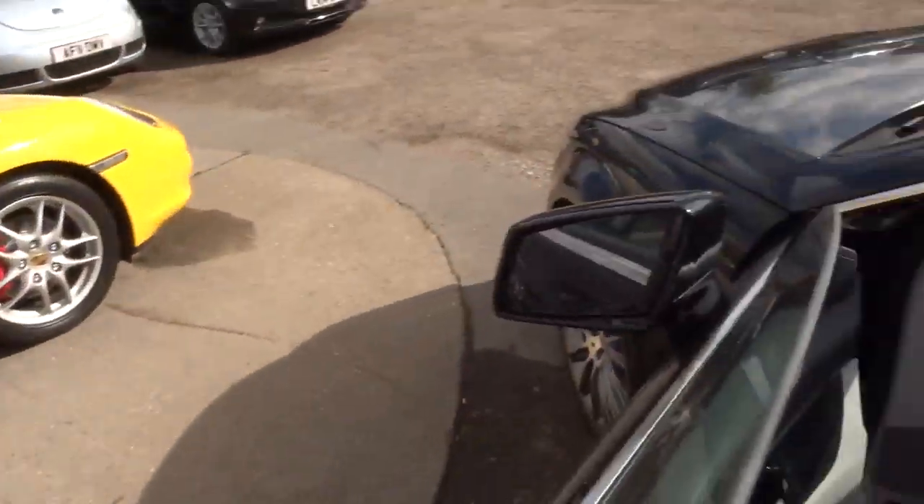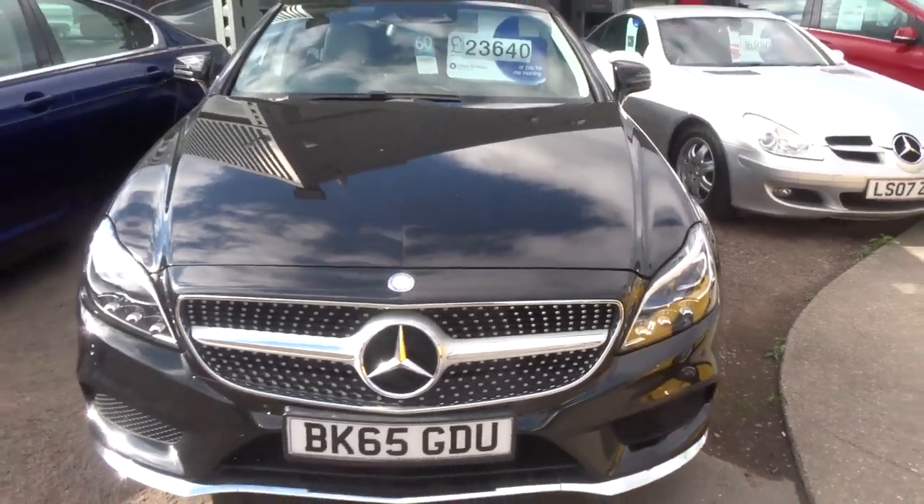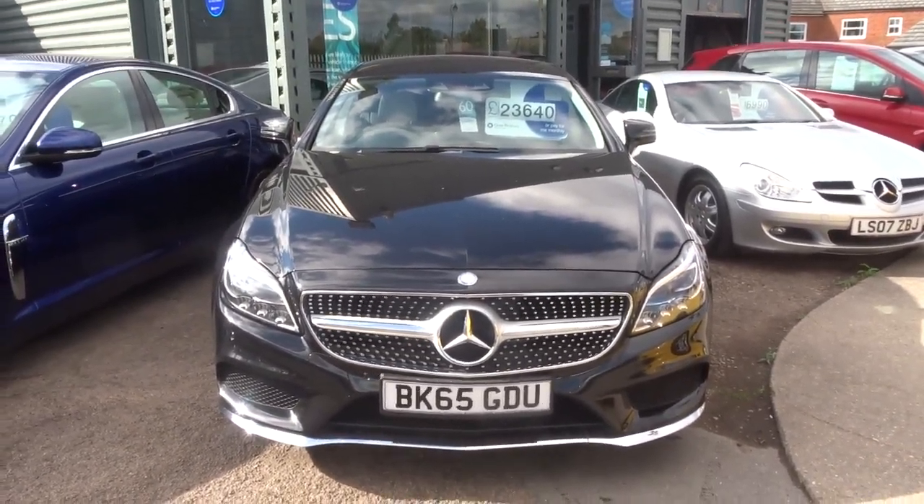If you have a look at the photos on the entertainment system, it's just pages of things you can do on there — you can go on the internet, etc. It's a lovely, lovely car.